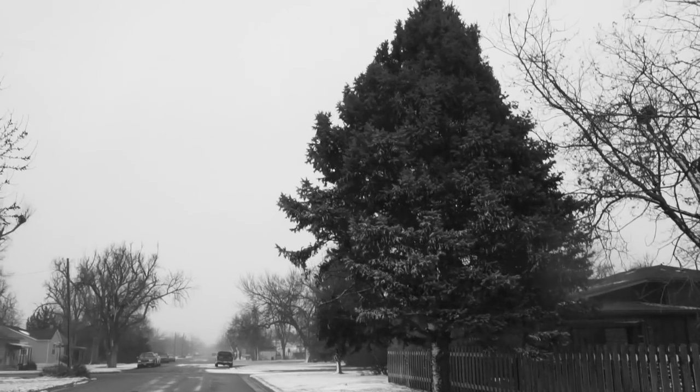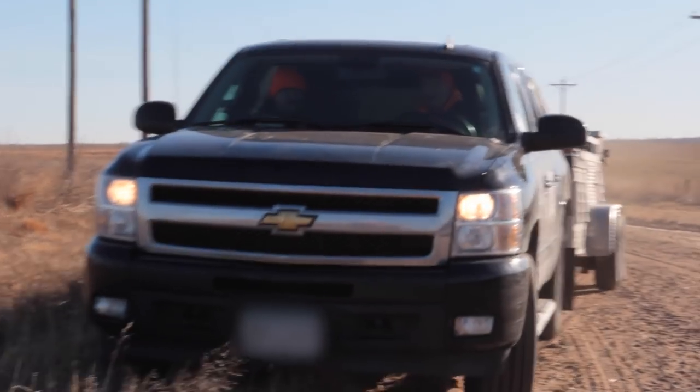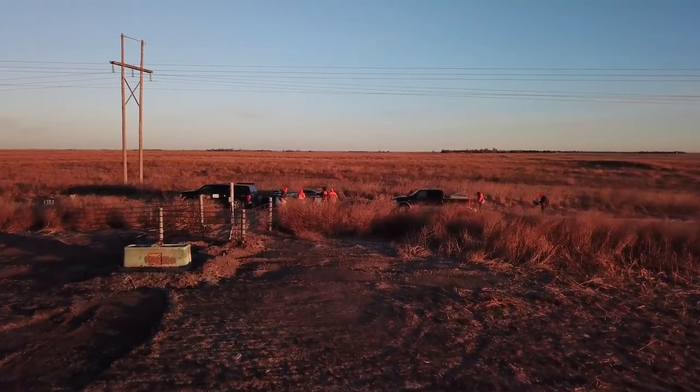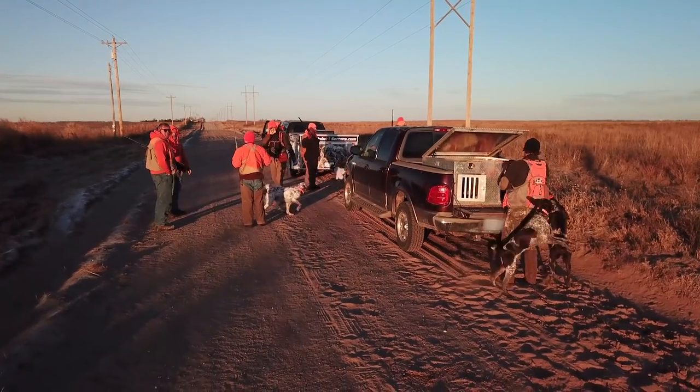Yesterday the weather was lousy, but today the conditions seem perfect for a late January bird hunt. With the setters fired up and ready to hit the ground, we followed Richard, Matt, Zach, and guide Darren Green to a 40-acre chunk of CRP a short distance outside of St. John, Kansas.